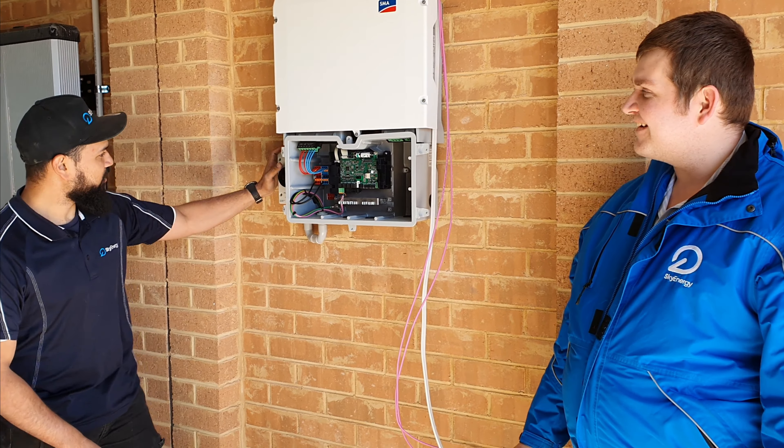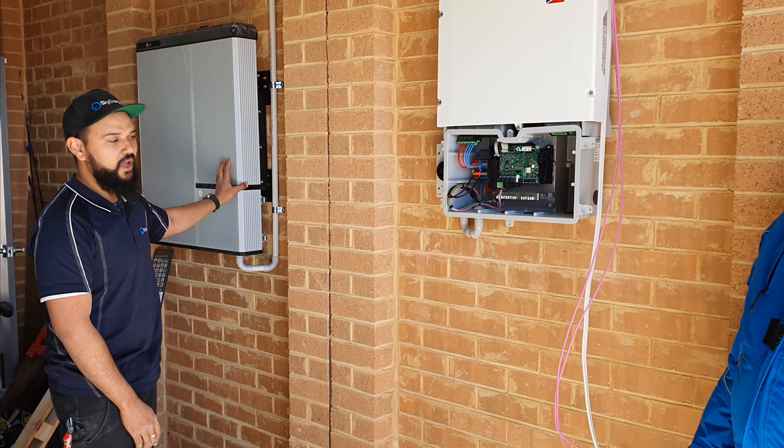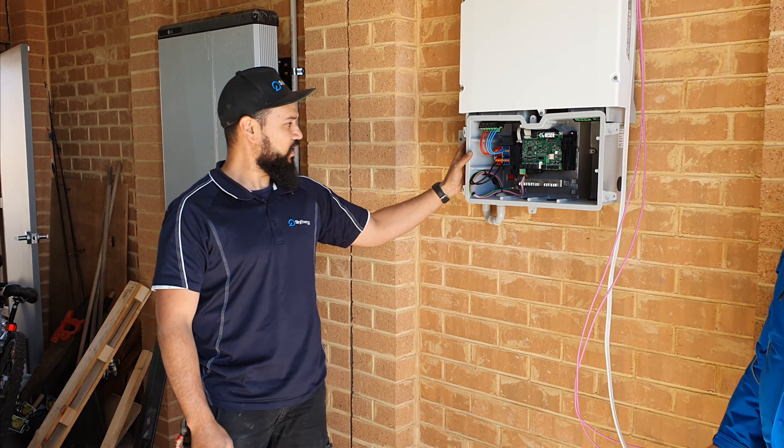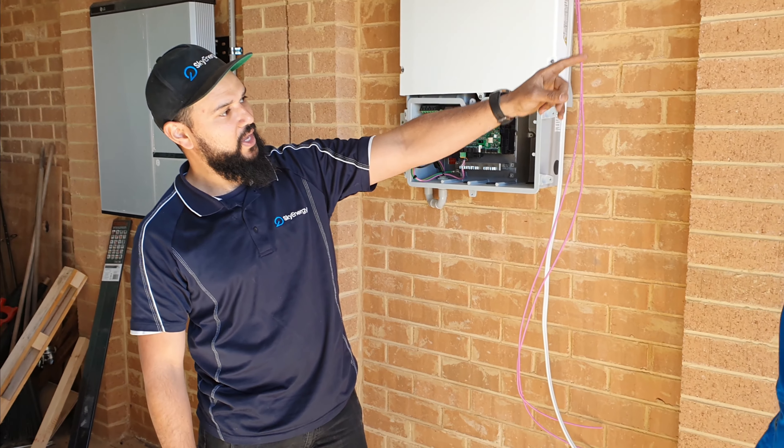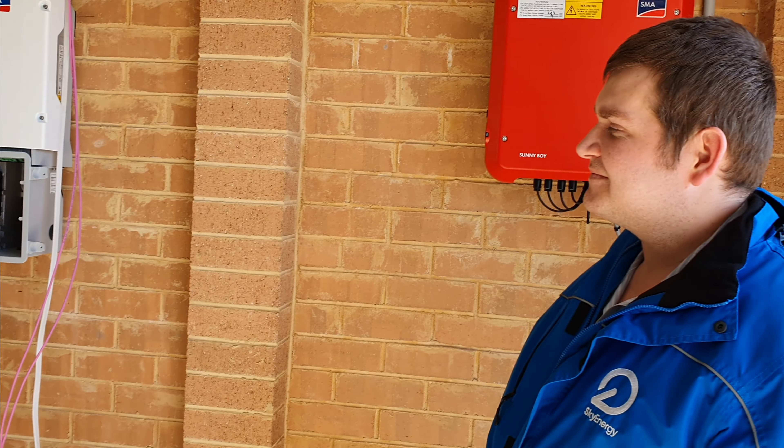What we've installed is an LG Chem battery, 10 kWh, with a SMA Sunny Boy Storage. The solar is being fed from the SMA Sunny Boy solar inverter over there.